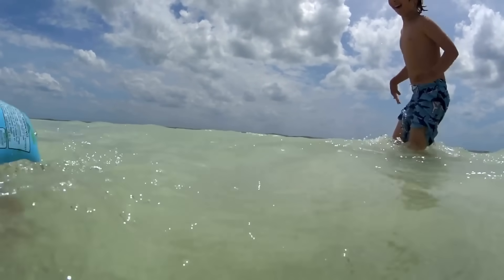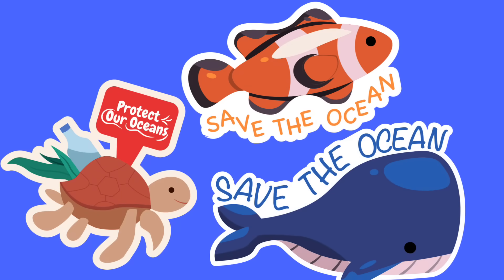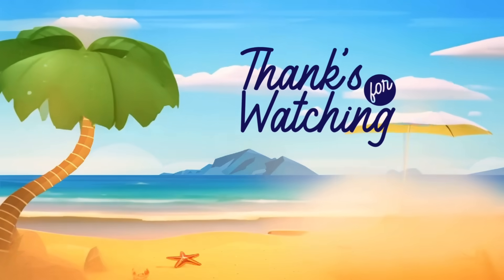Thanks for joining our ocean exploration today, young adventurers. Remember, our oceans are full of amazing creatures, and it's important to protect and cherish them. Until next time, dive safely into the wonders of the deep blue sea.